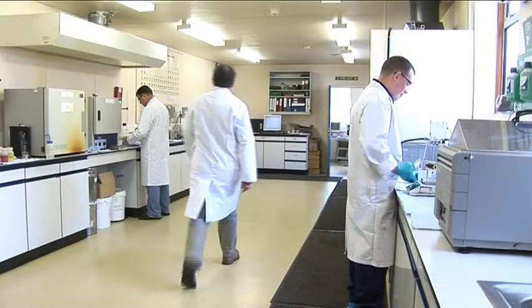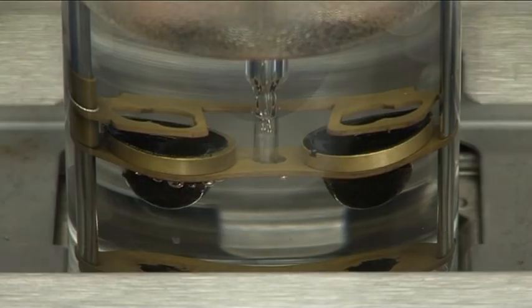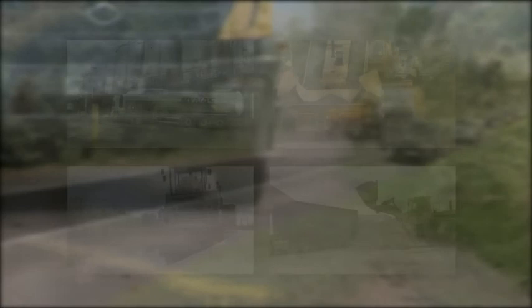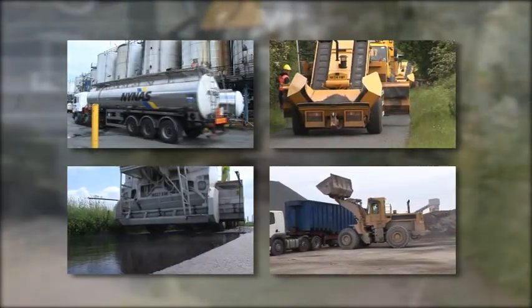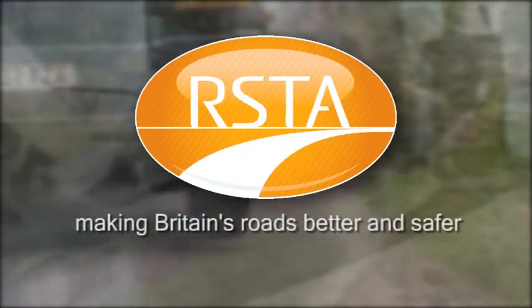Road surface dressing is developing all the time, and research is producing ever more sophisticated materials and technology. The control of these materials and consistency of laying is becoming increasingly important, and advanced testing procedures are available to ensure and improve this consistency. Such developments are set to continue because the task of designing and constructing a quality surface, whether it be for a minor road or a busy motorway, deserves special attention. The Road Surface Treatments Association — making Britain's roads better and safer.